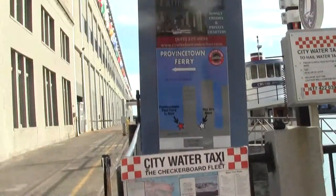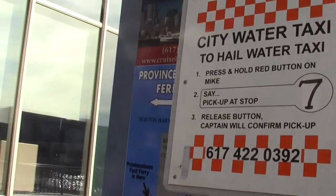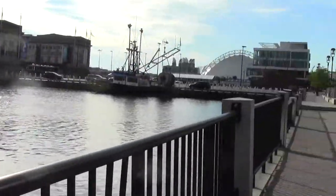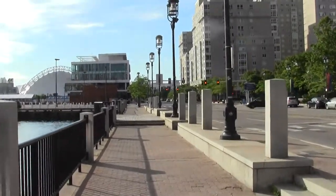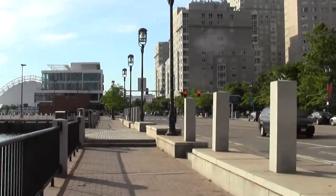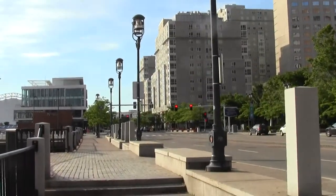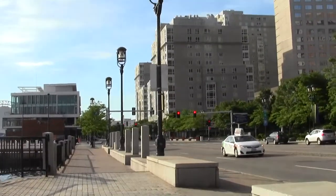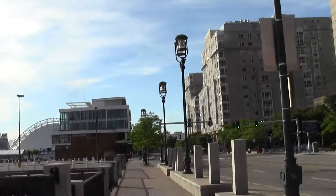There's a handy water taxi graphic, and there's even a way to hail one — release button, captain will confirm pickup. There's a lot of pumping of the neighborhood going on. Boston — it's the Innovation District. The legislature blew a ton of money on a big arc of a convention center that isn't sized correctly for modern event trends. It's Boston's usual bit of being behind the curve.